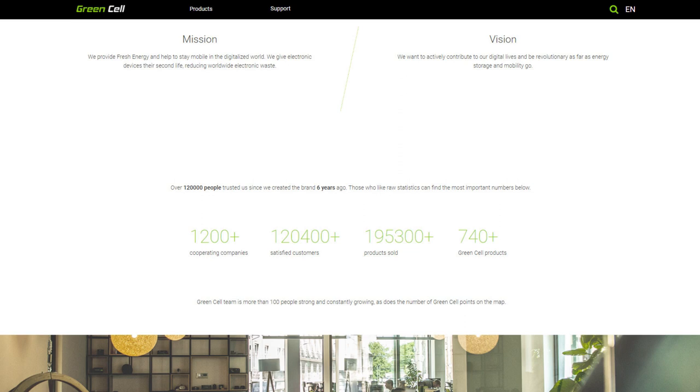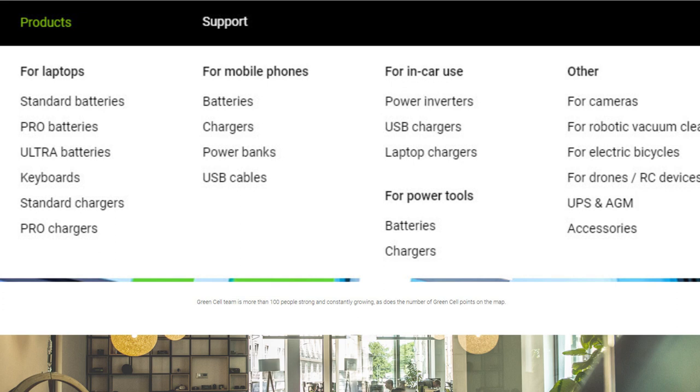You should probably have heard of these guys. They sell spare batteries for laptops, mobile phones, in-car use, power tools, and others.